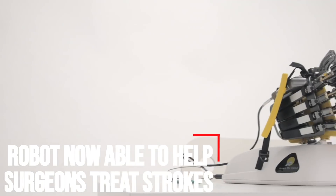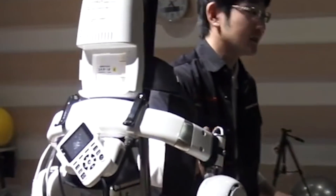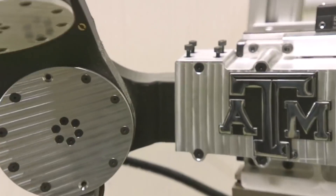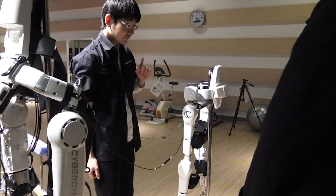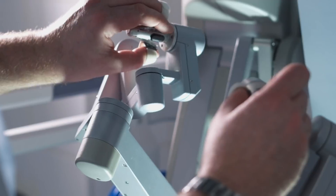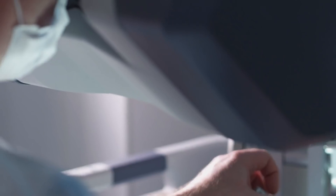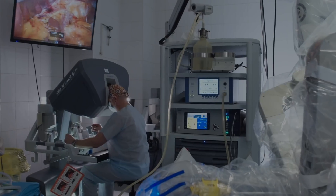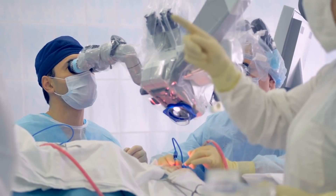Robot Now Able to Help Surgeons Treat Strokes. Long have we been waiting for robots to finally work in-field in the medical arena, and here it is. MIT engineers this month developed their telerobotic system to help surgeons quickly and remotely treat patients experiencing a stroke or aneurysm. With a modified joystick, surgeons in one hospital may control a robotic arm at another location to safely operate on a patient during a critical window of time that could save the patient's life and preserve their brain function.